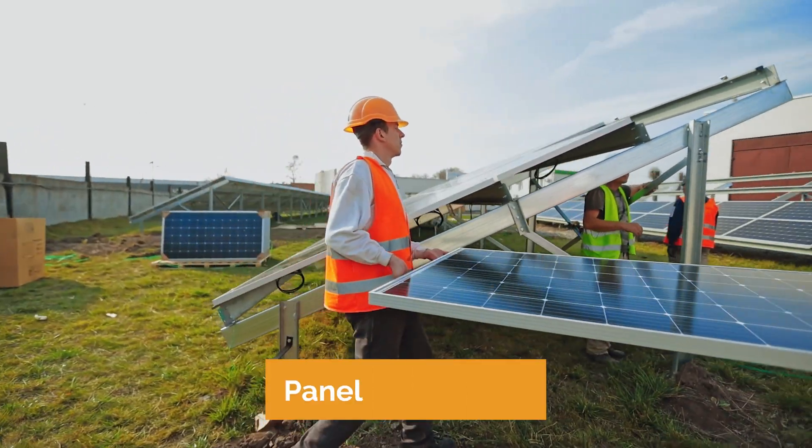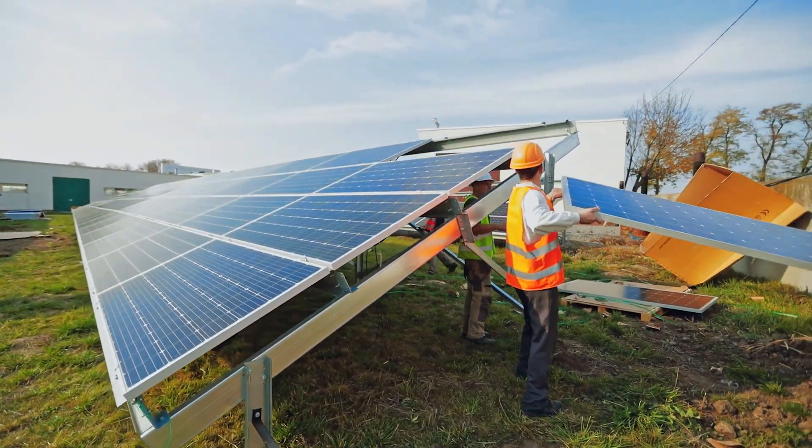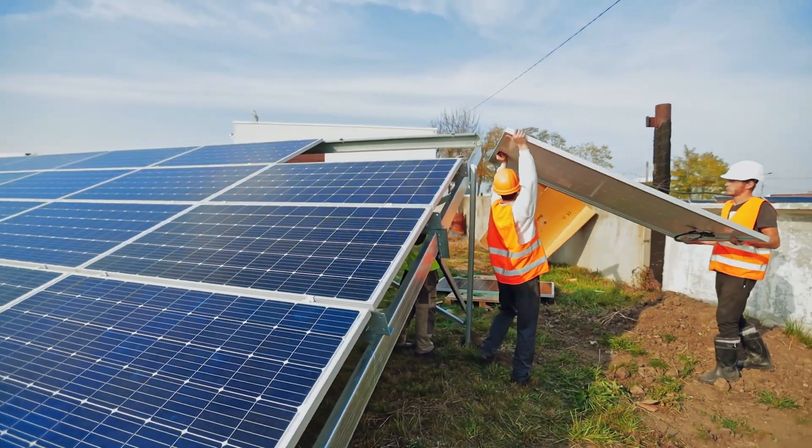Step five is panel installation, where the solar modules or panels are attached. Each module is carefully clamped onto the racking system, securing it in position.